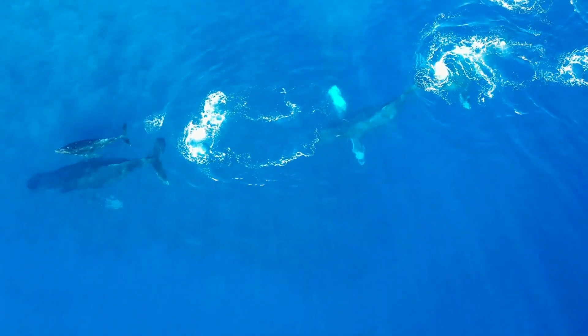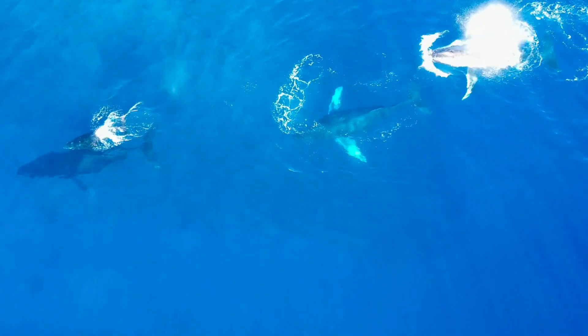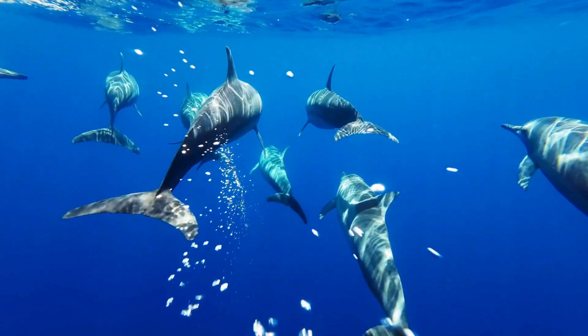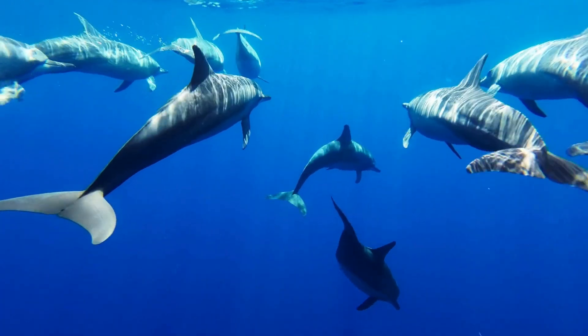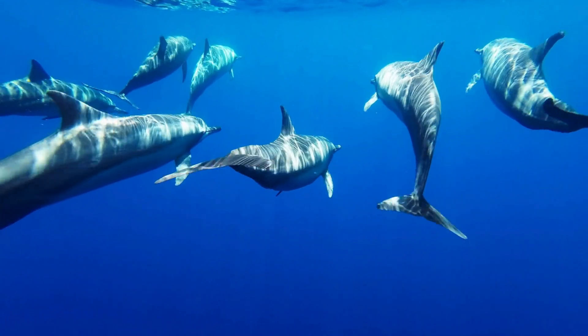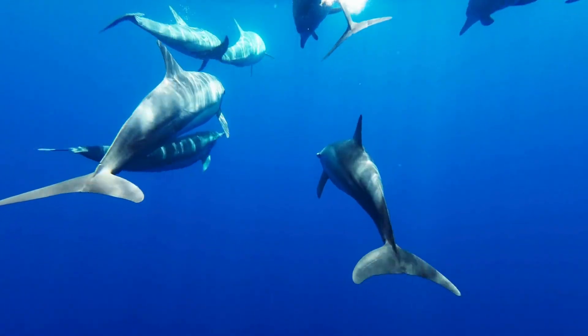Drifting apart from the pod while sleeping is a major concern, as becoming separated can leave an individual vulnerable. Marine mammals have evolved methods to maintain pod cohesion, such as vocalizations, physical contact, and swimming in synchronized patterns. If a drifting sleeper becomes detached, they must quickly wake up and reorient themselves to rejoin the group, adding an extra layer of complexity to their sleeping behaviors.